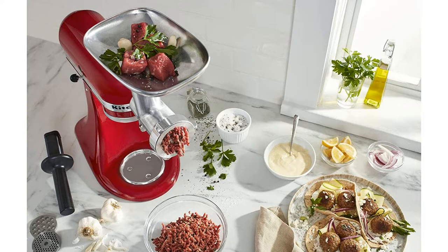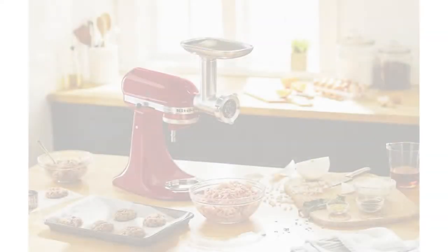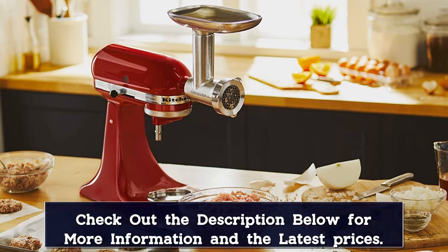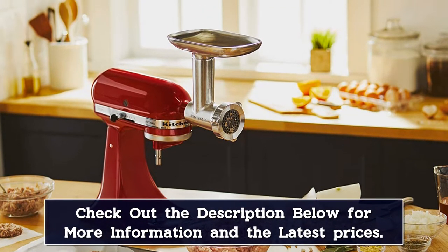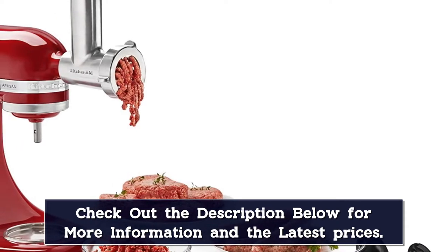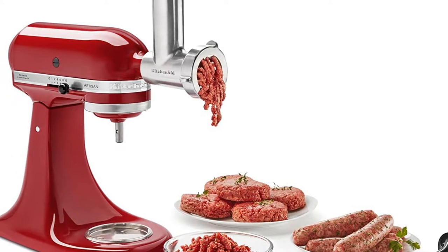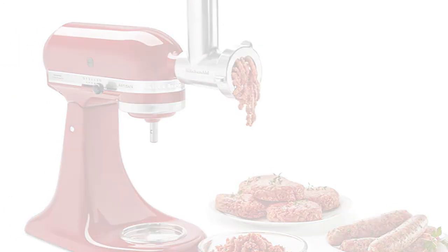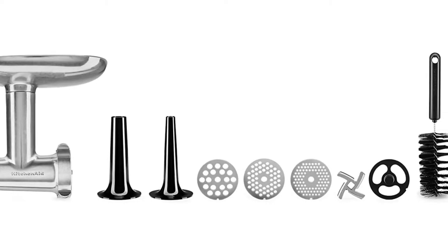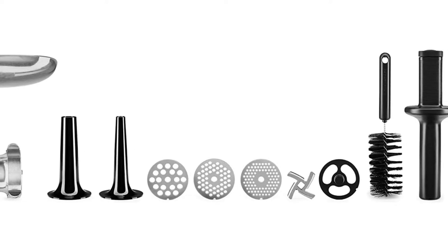The stainless steel add-on from KitchenAid attaches to the power hub, using your mixer's motor to process meat, vegetables, and more. It includes fine, medium, and coarse grinding plates and two sausage stuffer tubes, as well as an amply-sized food tray. The attachment can be pre-chilled in the fridge or freezer to maintain a cold grinding temperature, which will assure a clean grind. The attachment and tools store in their own convenient case, and some parts are dishwasher safe while others need to be washed by hand.